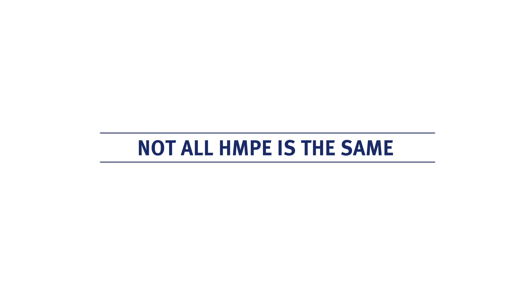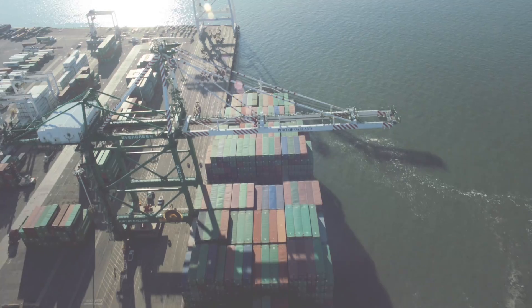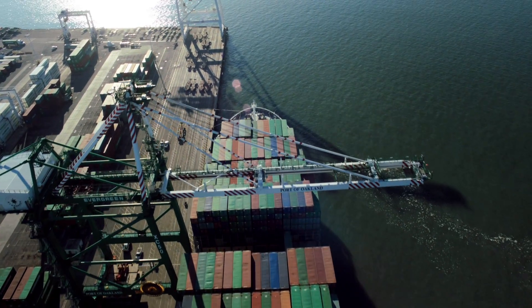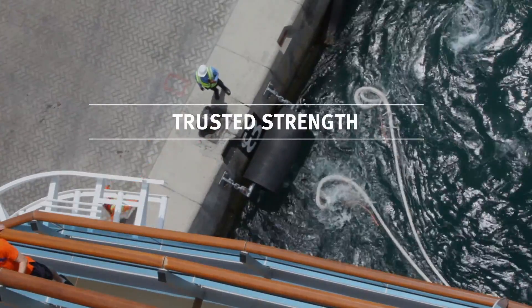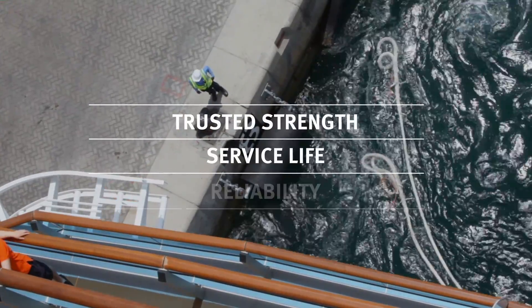Not all HMPE is the same. What's the difference between ropes made with Dyneema and generic HMPE ropes? It's trusted strength, service life, and reliability.